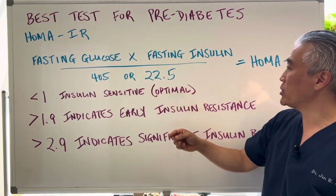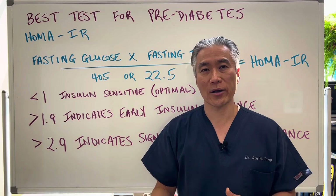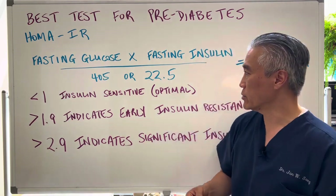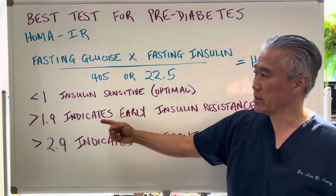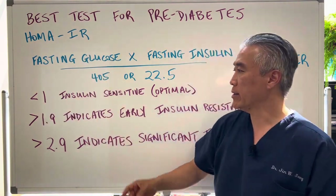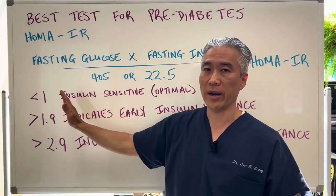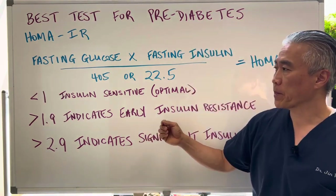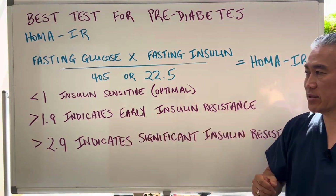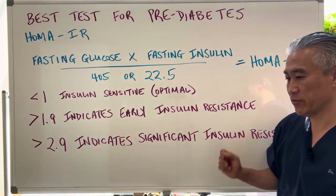You can go online and Google a HOMA-IR calculator, plug in your values based on the measurements utilized, and it will give you a number. If the HOMA-IR is less than one, you're considered insulin sensitive — that's optimal. If your number is greater than 1.9, it indicates early insulin resistance. And if it's greater than 2.9, it indicates significant insulin resistance.